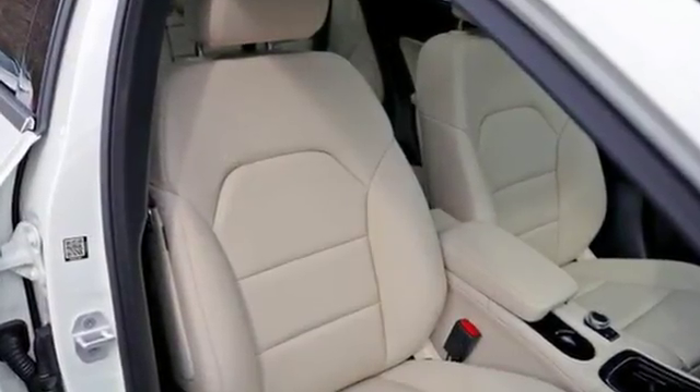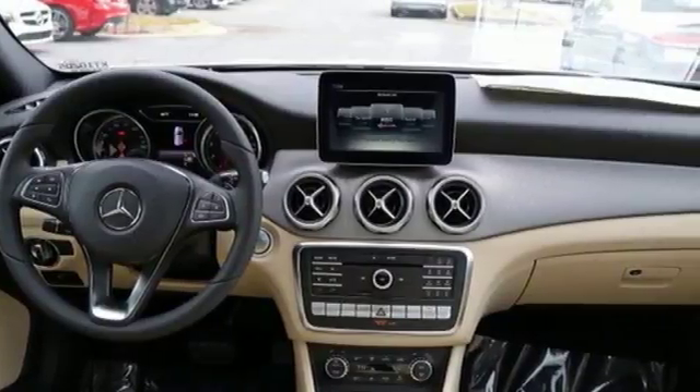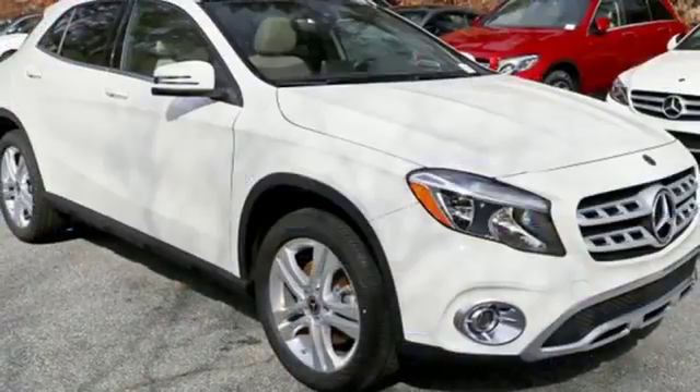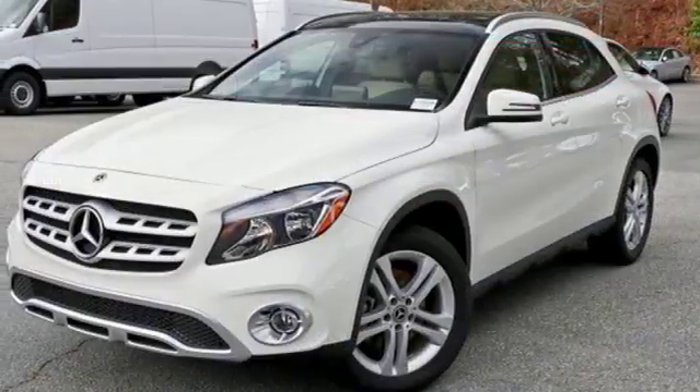Get in and get going with smart key with keyless start, a 2.0 liter turbo engine, a 7-speed DCT dual-clutch automatic transmission, and Dynamic Select which allows you to choose between eco, sport, and manual modes.